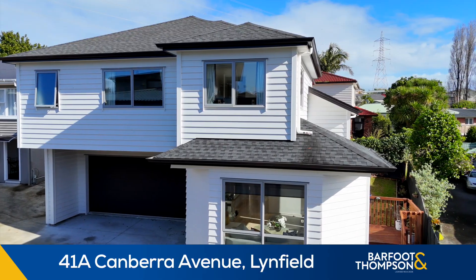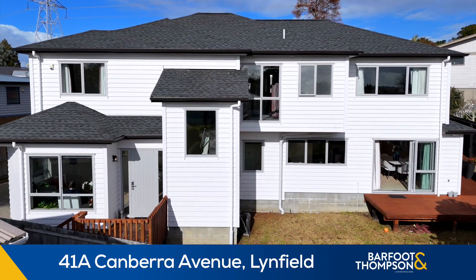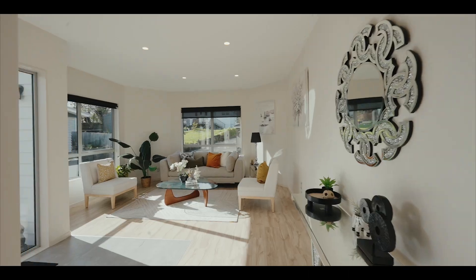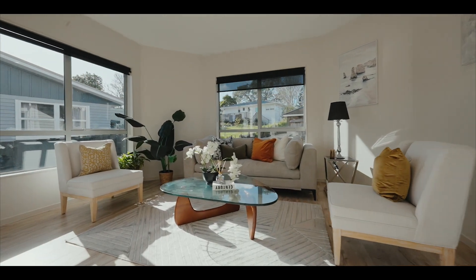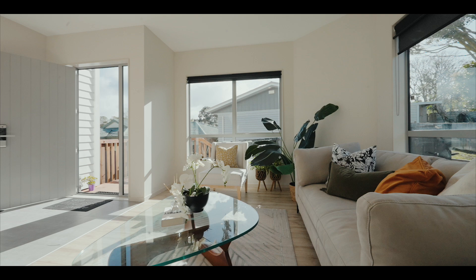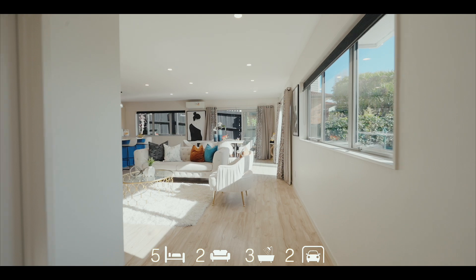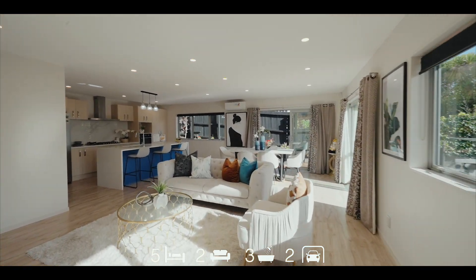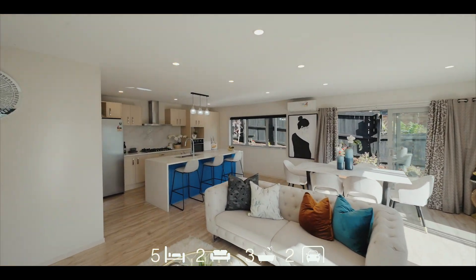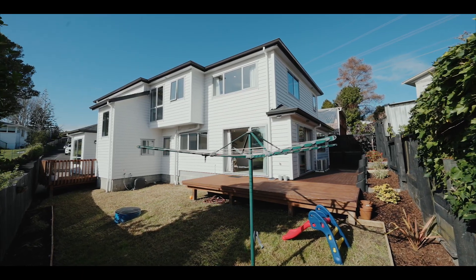Discover sunny and spacious living in Linfield. We are thrilled to introduce this remarkable property that checks all the boxes on your wishlist. This exceptional property boasts luxury and functionality on 249 square meters of floor area and 471 square meters of land.